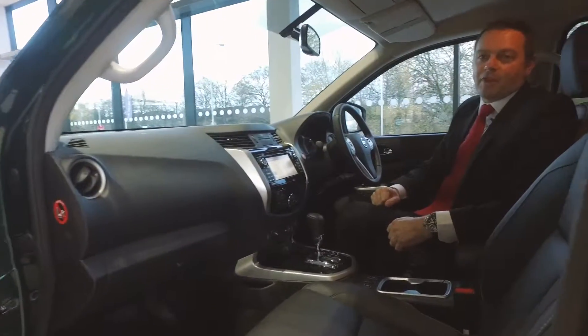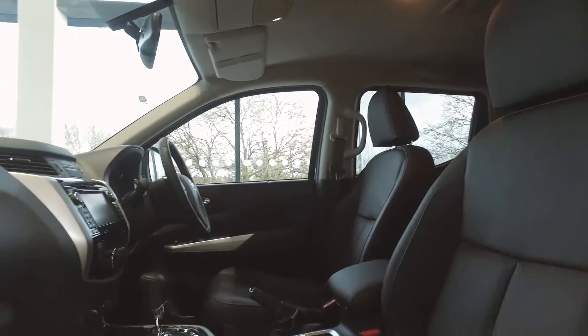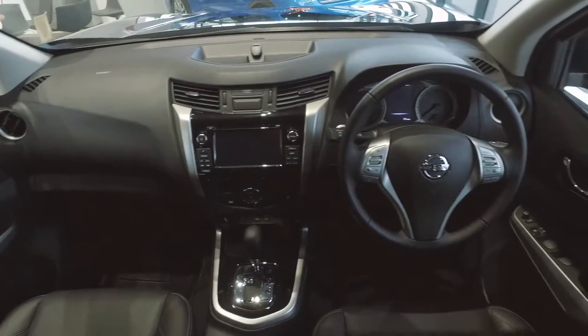Inside is a comfortable and refined place to be with a host of technology available through this touch screen display. Connectivity has never been easier — with USB, Auxiliary, and Bluetooth you can stay connected whilst on the go.